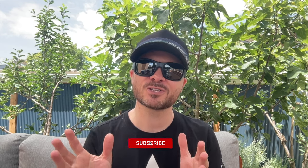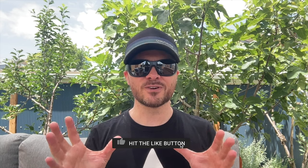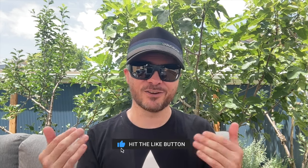Before I get into it, it'd be awesome if you could subscribe — that would really help the channel out. However, if you're coming back and you're not going to subscribe, I still appreciate the views. So thanks for returning, that's awesome.